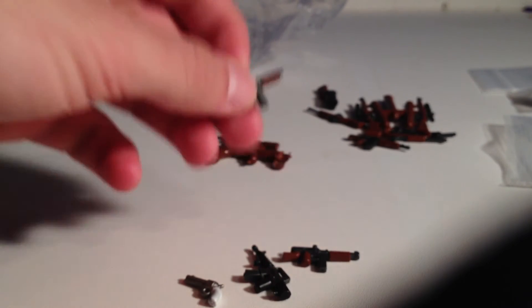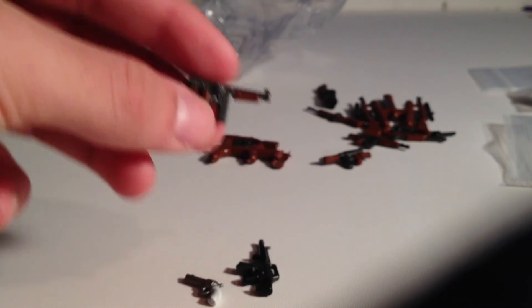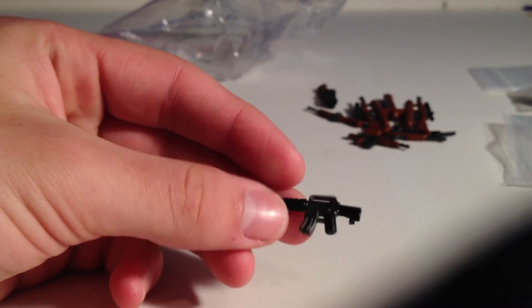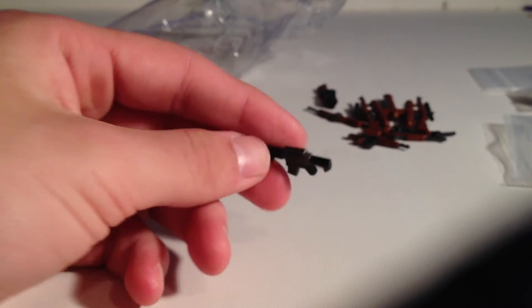I got two short-shot Thompsons distinguished by the barrel end, plus a normal Thompson. Then I got an overmold black and gunmetal M16 — the handle color is a little off but I don't really care. Also got a pearl grip Python, which is really cool.